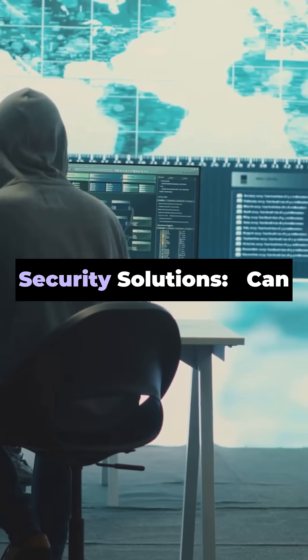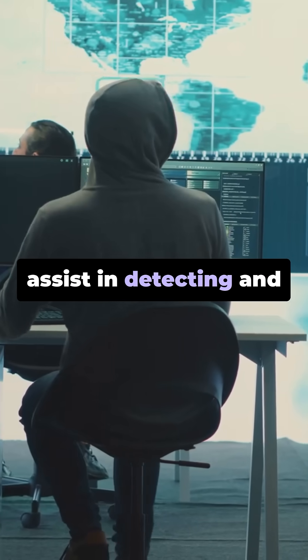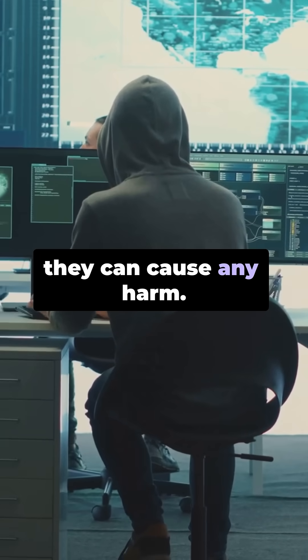Firewalls and advanced security solutions can assist in detecting and preventing cyberattacks before they can cause any harm.